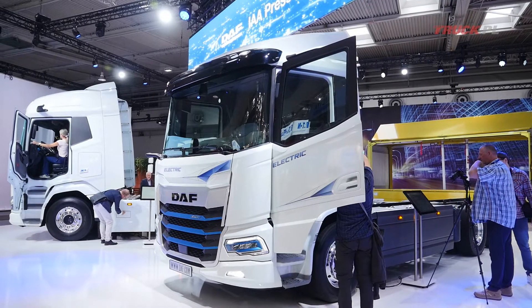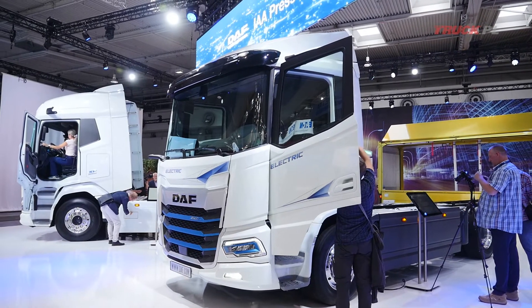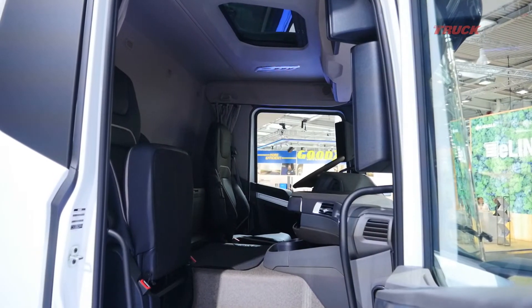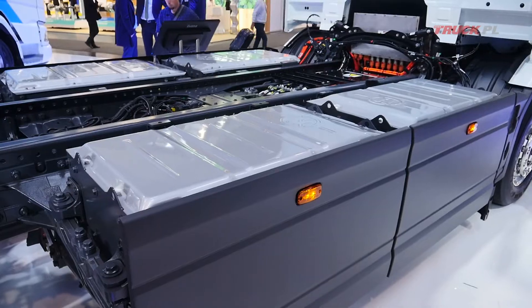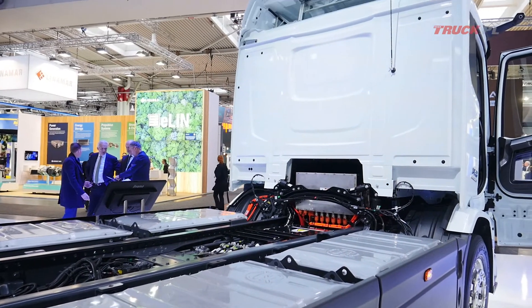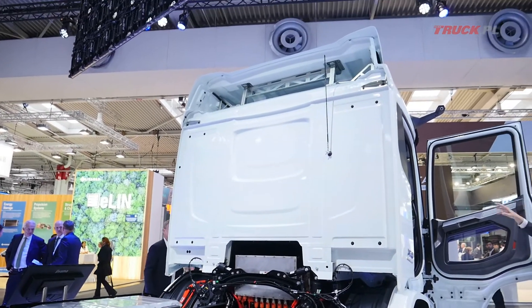Mamy tutaj poszerzoną gamę — już trzecią generację pojazdów elektrycznych w ramach serii XD oraz serii XF, przeznaczonych do dystrybucji i zastosowań komunalnych. W odróżnieniu od poprzednich generacji, to już są nasze własne rozwiązania — pojazdy produkowane w fabrykach DAF.